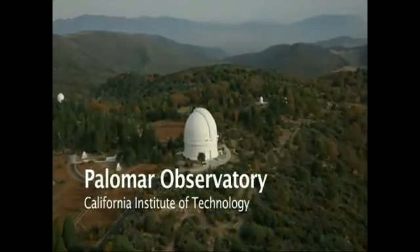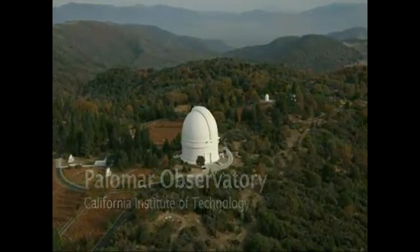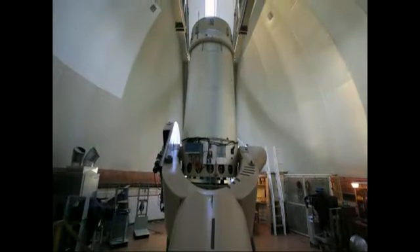The California Institute of Technology's Palomar Observatory is located in the rugged wilderness of Southern California. It is home to three principal instruments, including a 60-inch telescope.